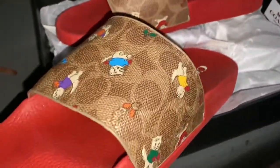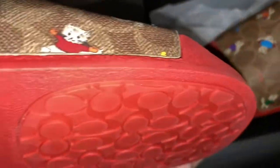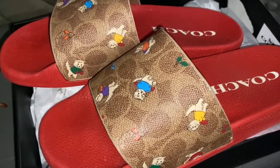Got them in a size nine — that's my size. Here's the other one; nothing different, it just says Coach on it. There are the kitty cats again with the emblem, and there's the shoe — just a little slide. A lot of their slides right now are on clearance.